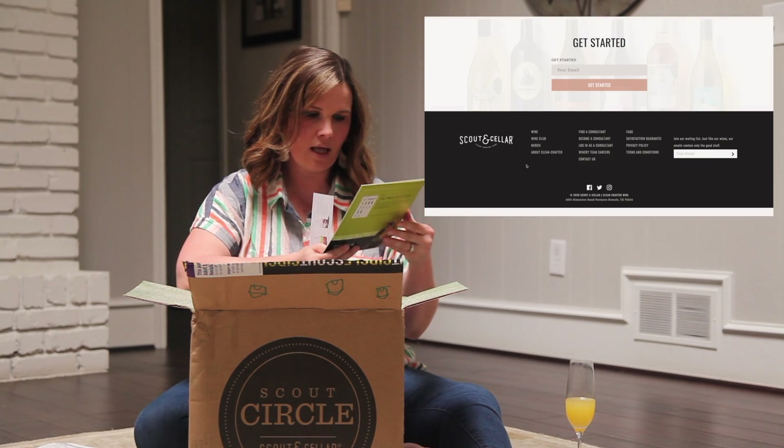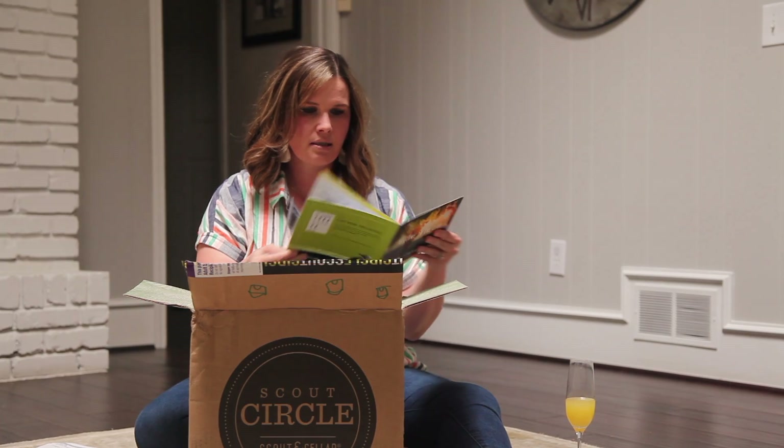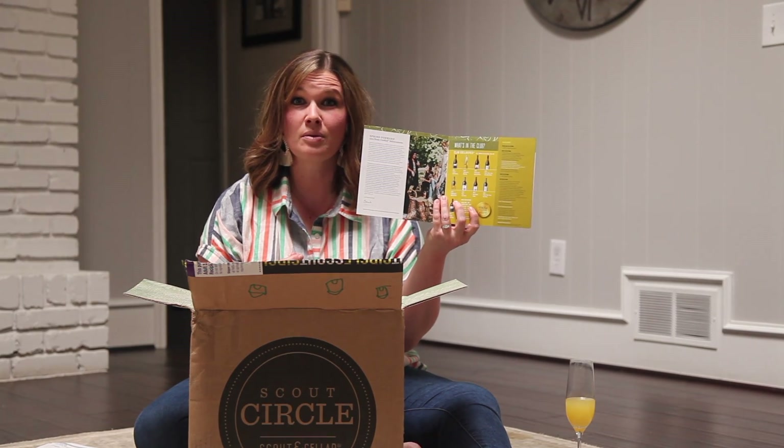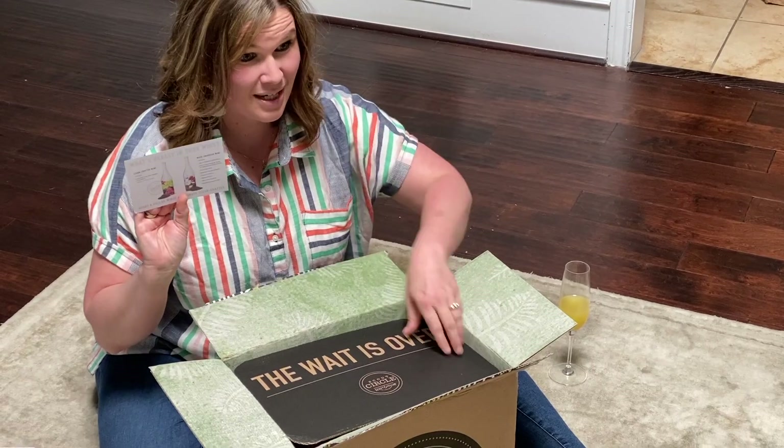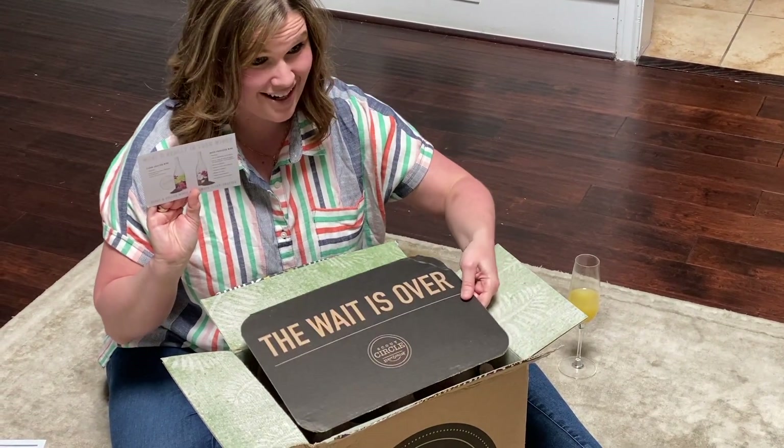Oh, what's this? Welcome to the club. So this is a little pamphlet talking about the wines that we're sending out this month, depending on the club that you're in. A little bit about the vineyards that we work with. A postcard of Scout and their wine — what's in it, what's not — all the good stuff.